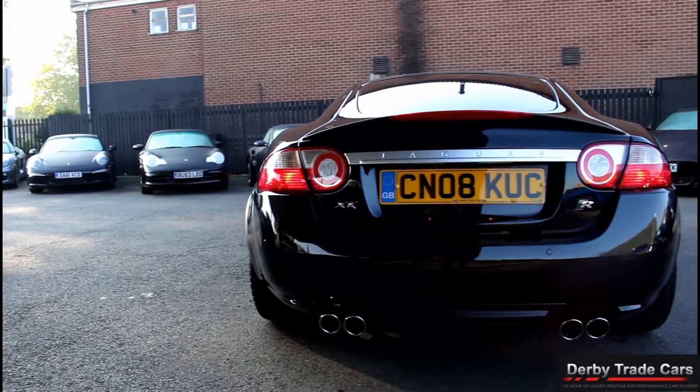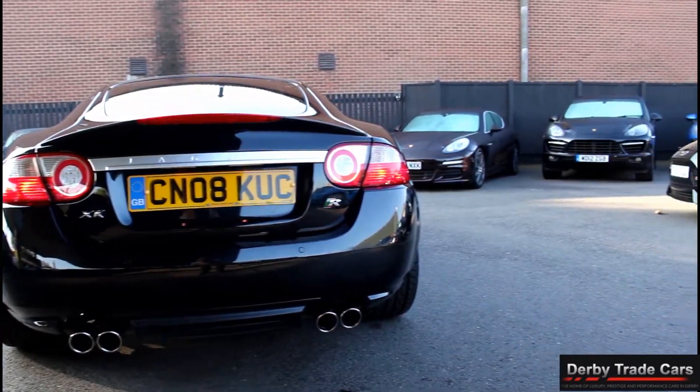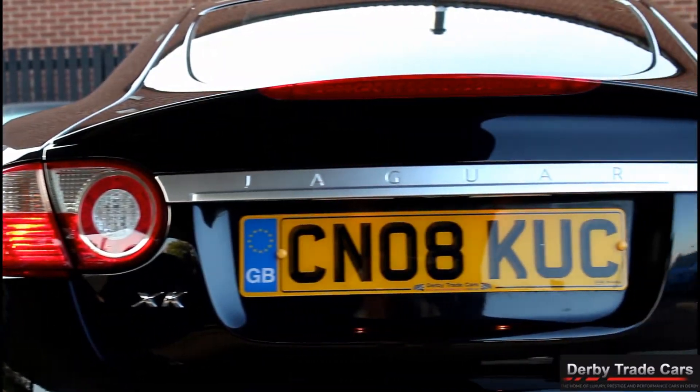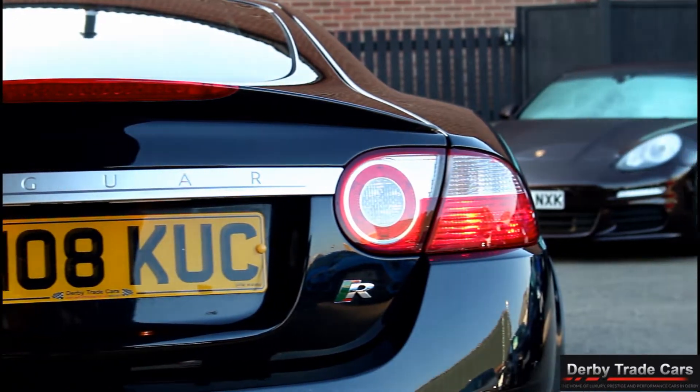All of our cars can be reserved with a £250 holding deposit. We have very competitive finance packages available on all our cars. Please don't hesitate to call us or come visit us as we are open 7 days a week.